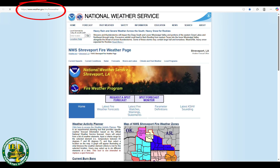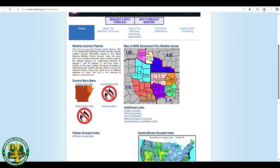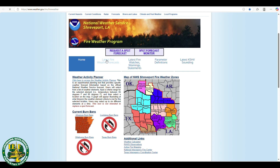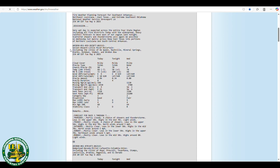Weather conditions play a crucial role in fire behavior. The best conditions for a prescribed burn include consistent and moderate wind speeds, humidity between 30 and 55 percent, and stable temperatures. Avoid burning on extremely dry or windy days, as fire can quickly become uncontrollable. Always check weather forecasts before proceeding.